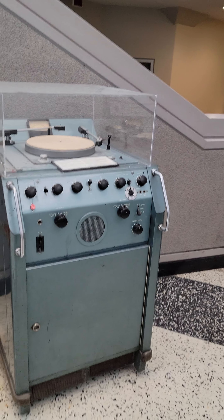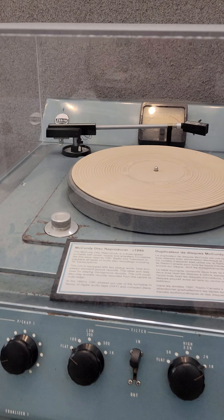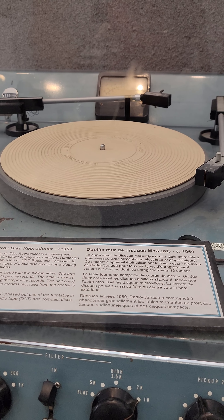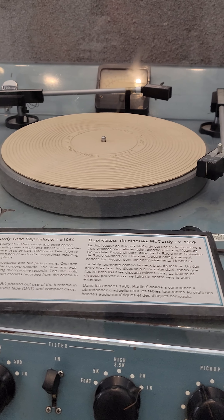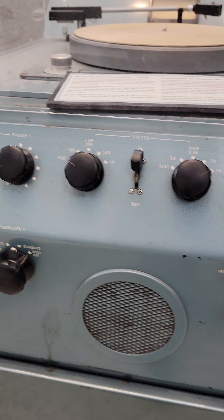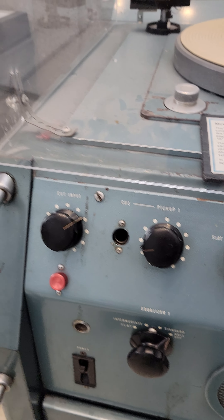Some of this equipment is just incredible. This is a disc reproducer, 1950 era — a turntable with power supply and amplifiers. So that would play back the acetate disc recordings, the 16-inch transcriptions. Isn't that beautiful? I just love how you can just walk up and touch it.